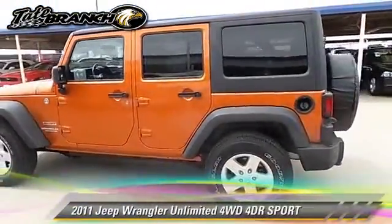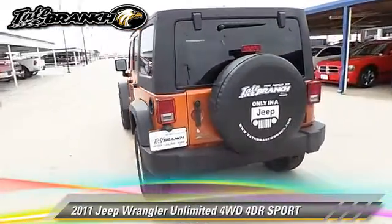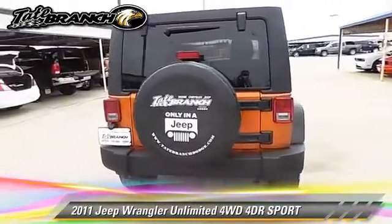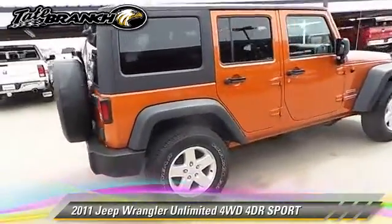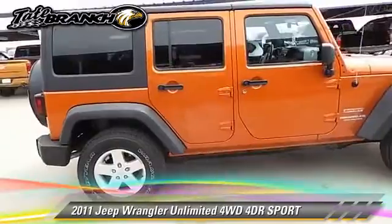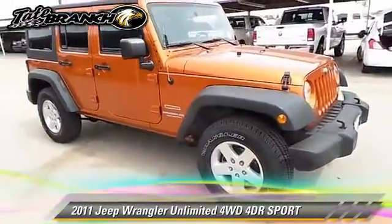The 2011 Jeep Wrangler Unlimited, with an automatic transmission. This vehicle, with fewer than 55,000 miles on the odometer, is well equipped. This Jeep features dual front airbags and tilt wheel.